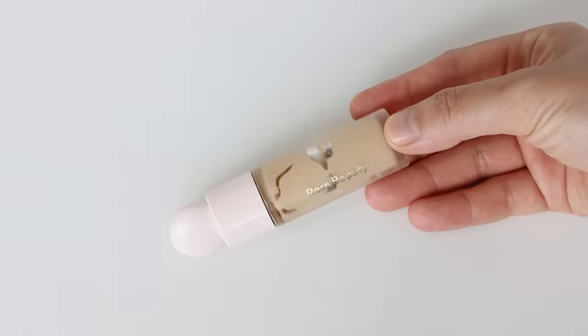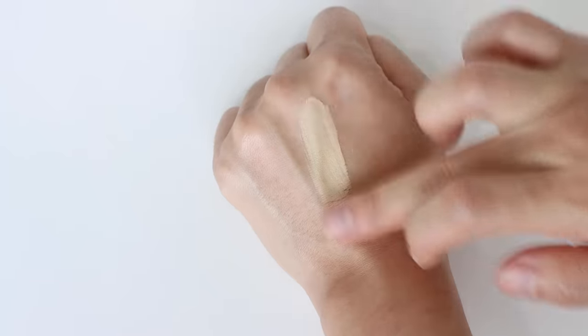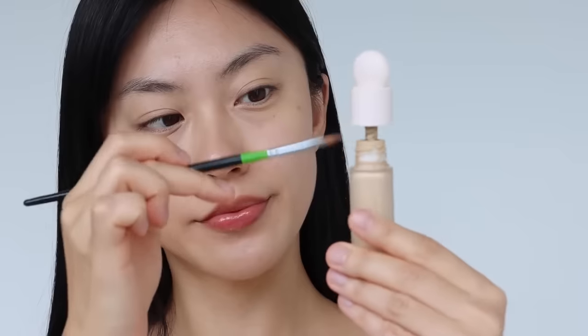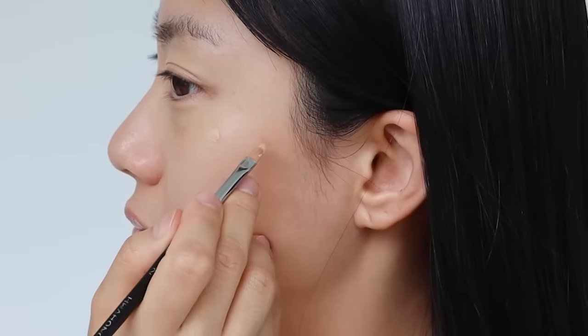Specifically, this Rare Beauty Concealer. If you want light coverage or full coverage, it can do everything for you because it's buildable. It has medium coverage, but if you apply a thin layer it will look natural, and if you apply more generously, it will provide perfect full coverage with a natural finish and a hydrating formula.